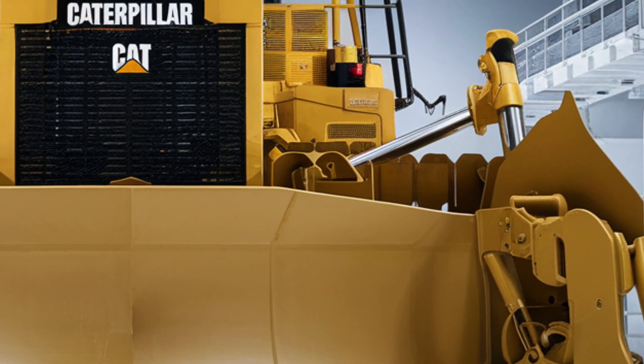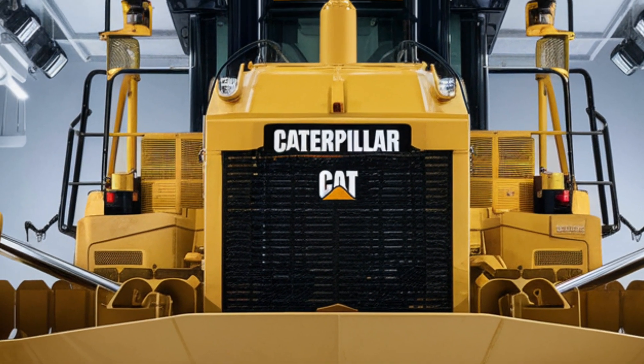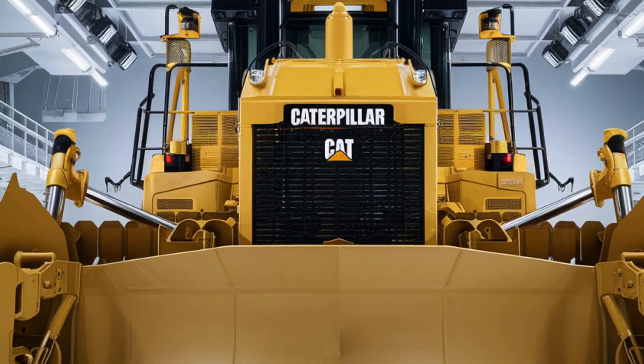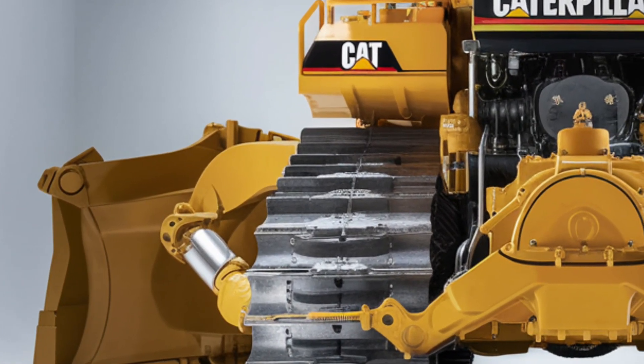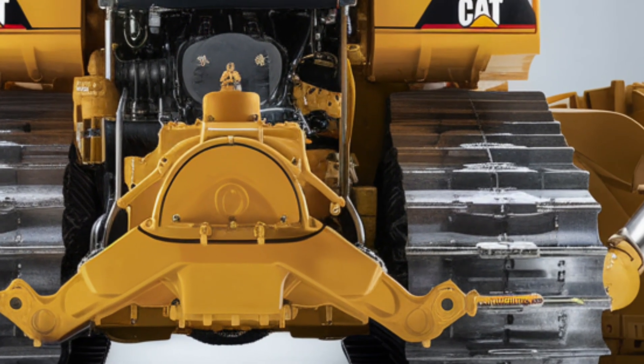Welcome back to the channel. Today we're diving into the powerhouse of modern heavy machinery — the 2025 Caterpillar D12 bulldozer. This machine is built to dominate the toughest terrains with unmatched efficiency, power, and a level of comfort that redefines expectations in construction equipment.